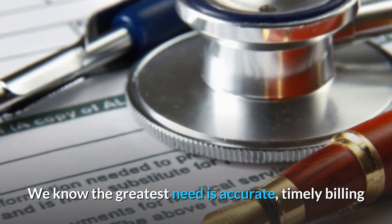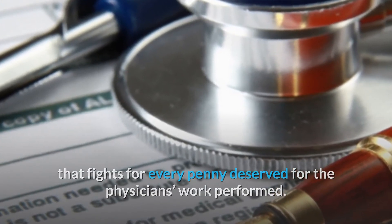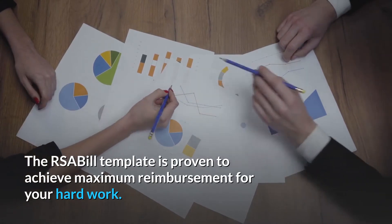We know the greatest need is accurate, timely billing that fights for every penny deserved for the physician's work performed. We provide high performance measurable results. The RSA Bill template is proven to achieve maximum reimbursement for your hard work.